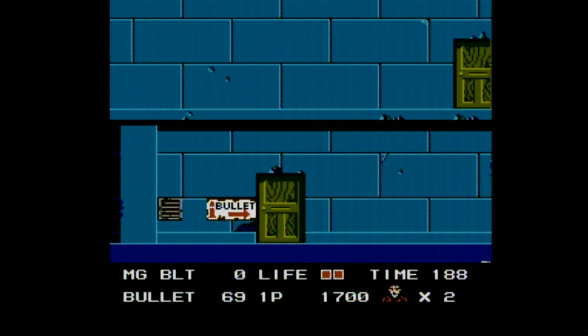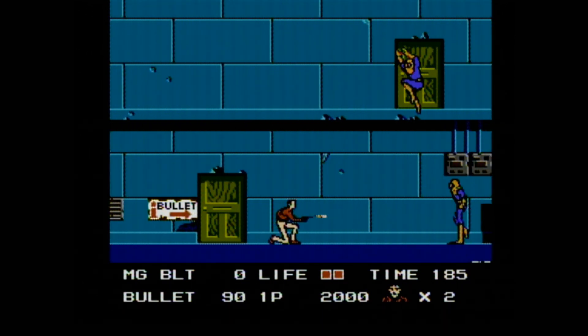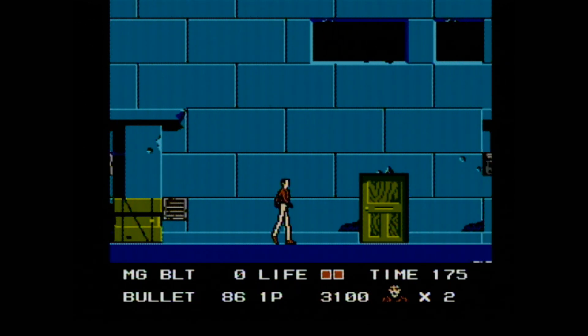Fortunately, the game happens to be an excellent version of the 1986 arcade classic, where you play a gun-toting secret agent shooting bad guys who conveniently wear outfits that indicate what they do and how many times you need to shoot them.